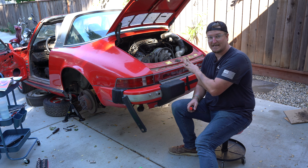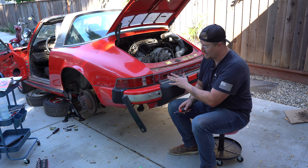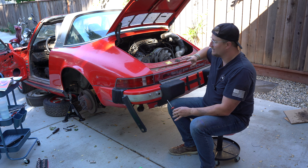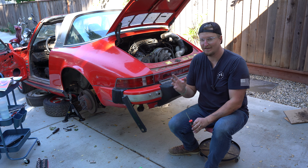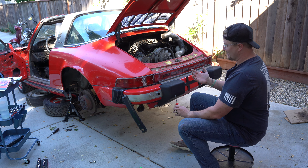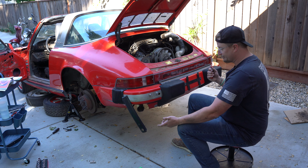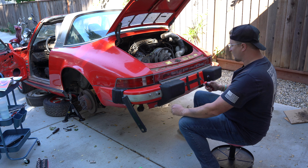You definitely want to take the bumper off when dropping the engine — it just adds a little more clearance, especially if you don't have a car lift, like me. It'll give us that much more space to drop this engine. So we've got to take this bumper off.